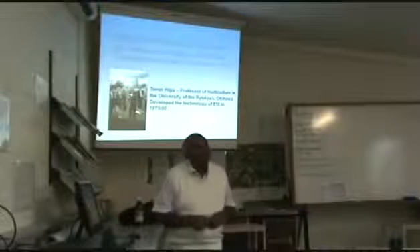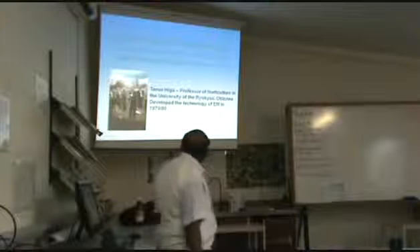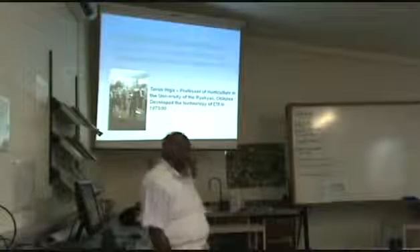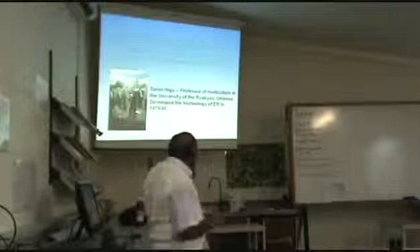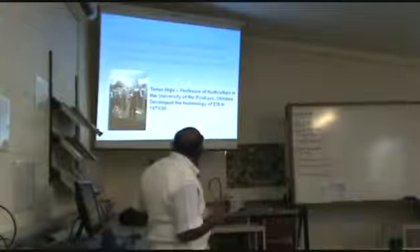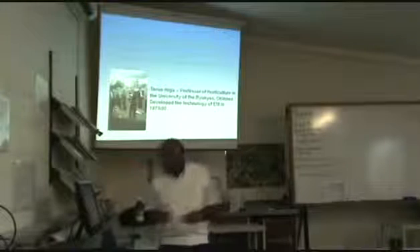Now what is EM? The technology was developed by this gentleman, Professor Higa, during the time when he was a professor of horticulture at the University of Ryukyu in southern Japan, in Okinawa. It was developed in the late 1970s and early 1980s, and was blended into nature farming in 1983.